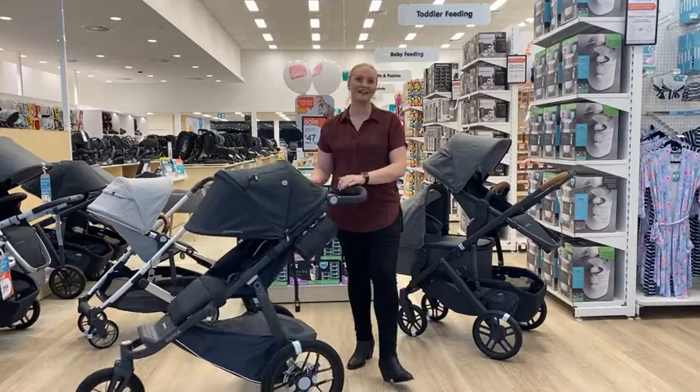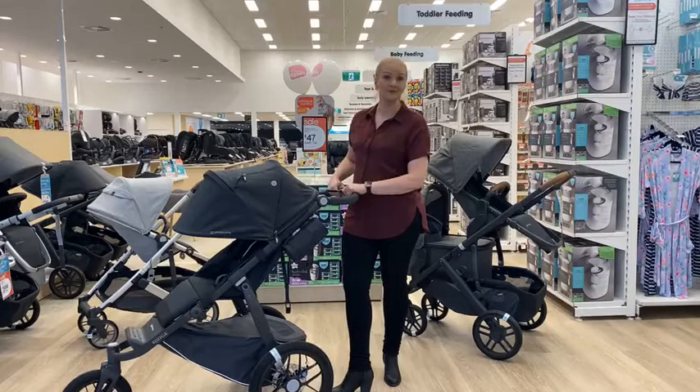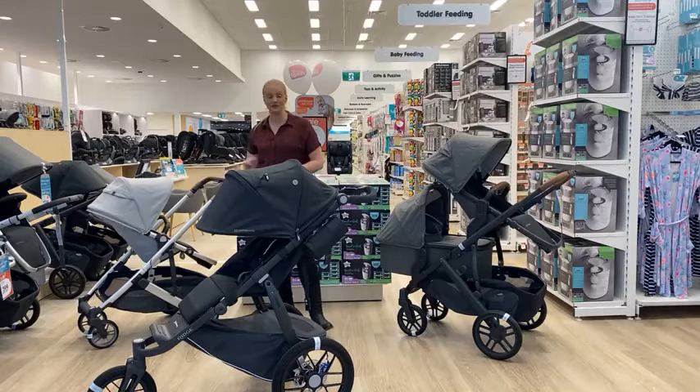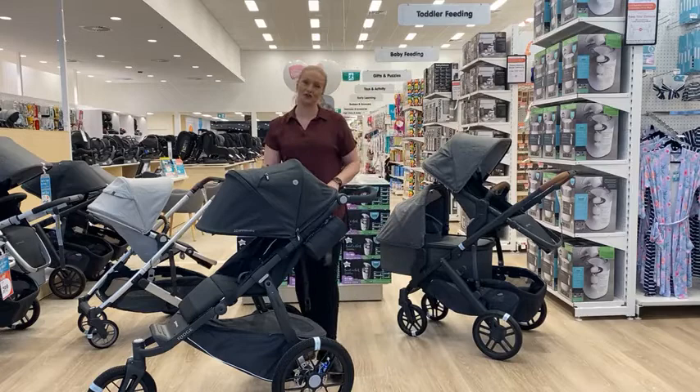Laura has asked if the pram comes with leather handles like the Vista — no, the handle is neoprene foam, not leather like the Cruz and the Vista. Someone has also asked for the names of the prams behind: the UPPAbaby family at Baby Bunting includes the UPPAbaby Cruz V2, the UPPAbaby Vista V2, and the new Ridge Stroller — the Ridge being your three-wheel all-terrain option.